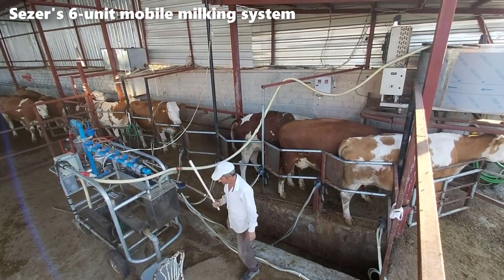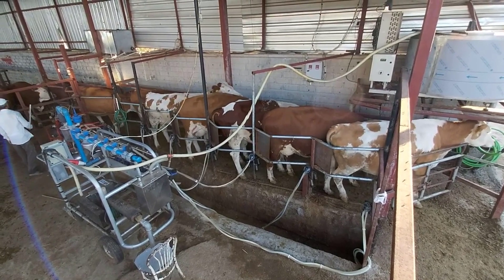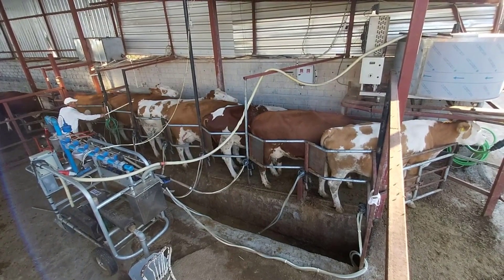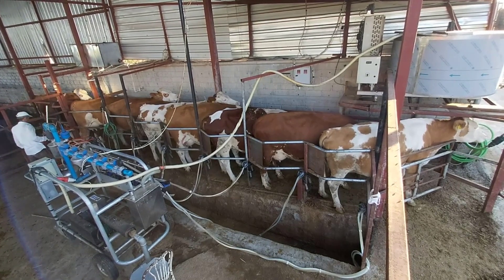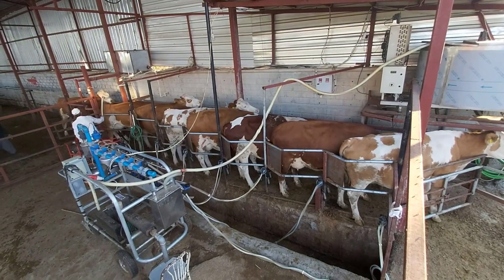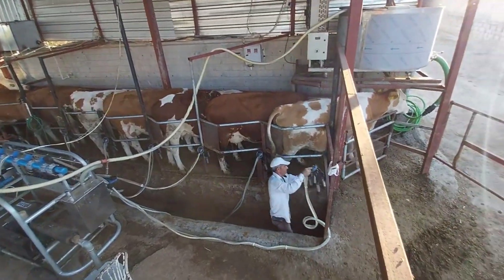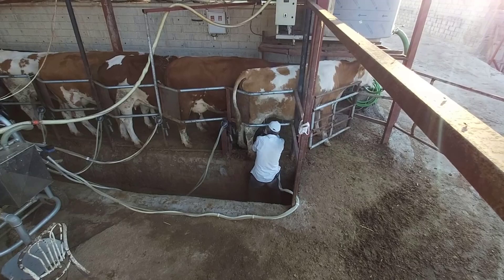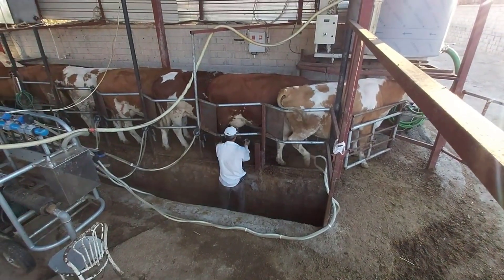One of the standout features of Cesar's mobile milking system is its portability. Unlike conventional milking systems that require a significant fixed investment in infrastructure, this system can be easily transported and set up wherever your farm's location may change. This mobility ensures that farmers are not tied down to a single location, allowing them to adapt to shifting agricultural needs and explore new pastures without leaving valuable milking equipment behind. The system's modularity is another key advantage. With six individual milking units, it can efficiently accommodate a variety of herd sizes, and can be customized and scaled as your herd grows.